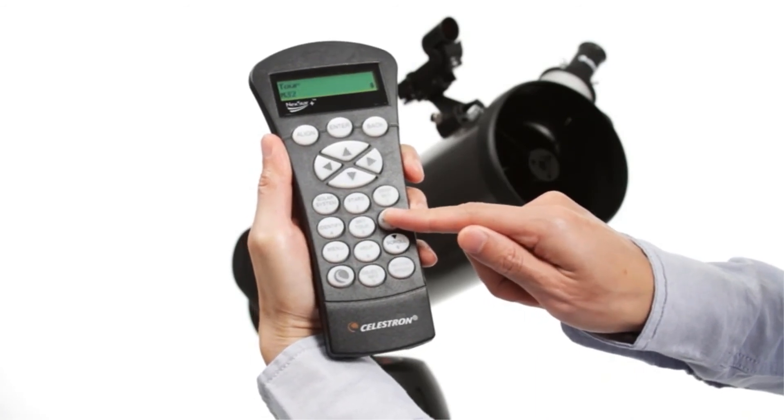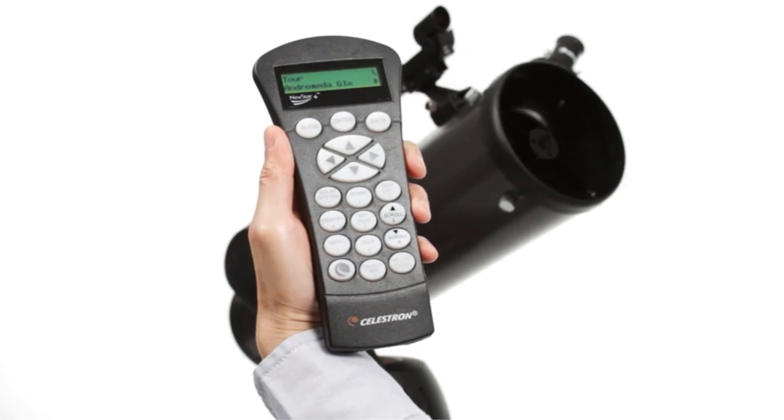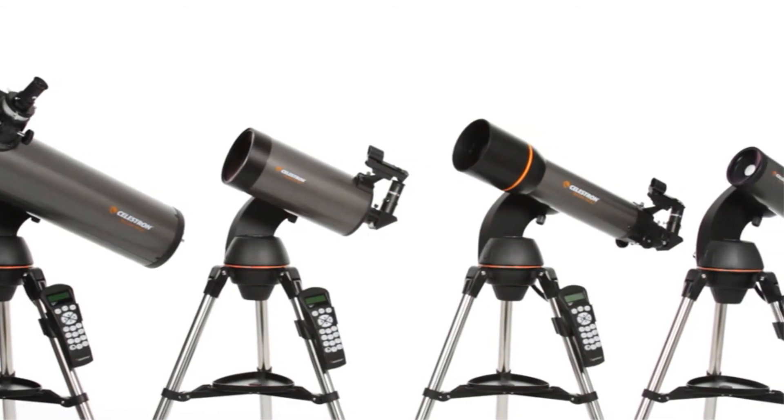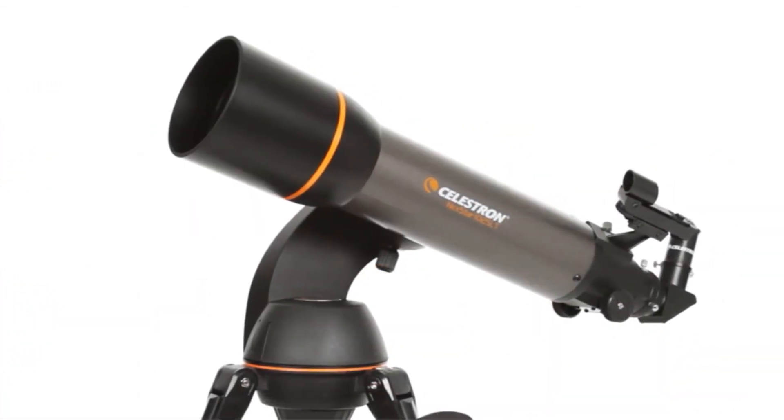The telescope also comes with an accessory tray to help manage your setup. It is ideal for weekend camping trips or excursions to dark sky sites. Its compact form factor makes it easy to transport and assemble just about anywhere.